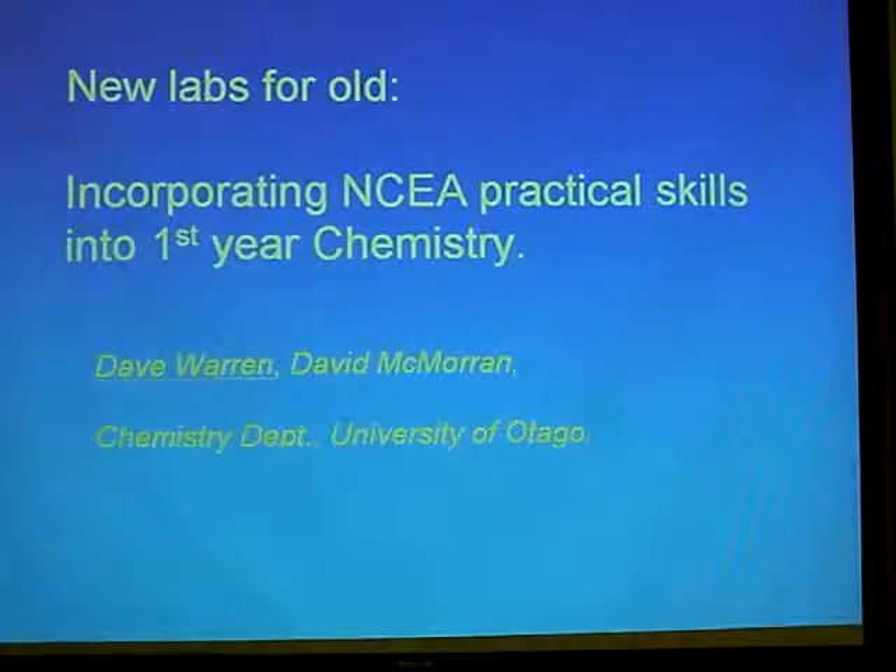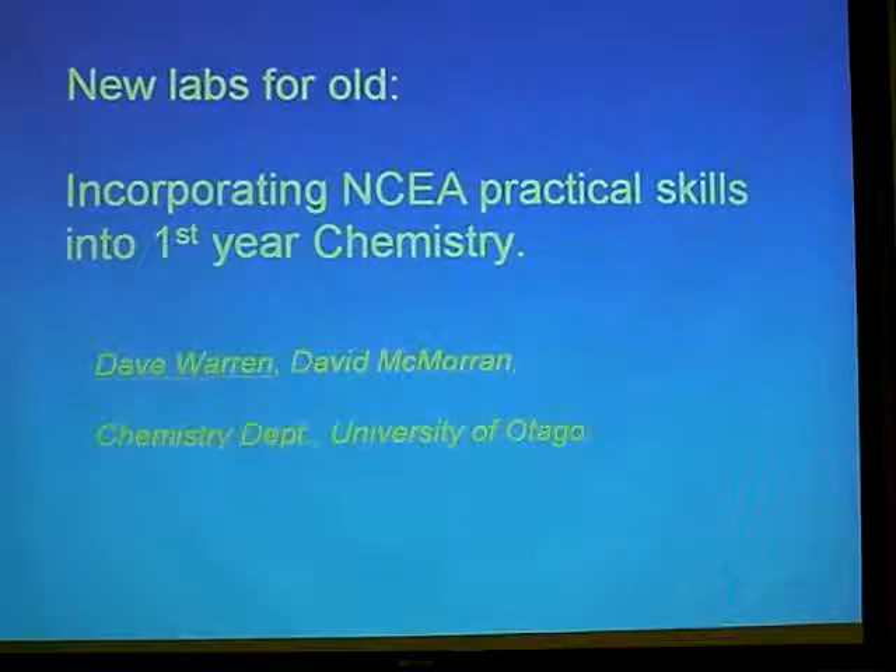And addressing the problems that John was talking about: making the chemistry more relevant, more interesting, more stimulating, and trying to build that sort of excitement in the chemistry department.